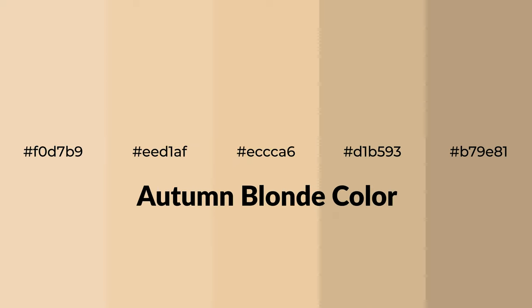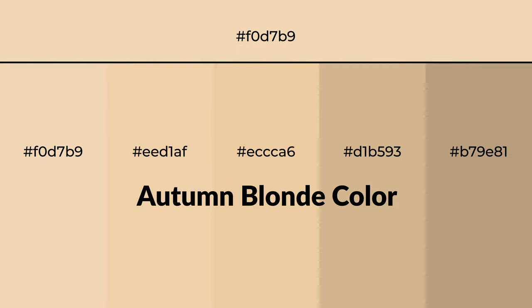Warm shades of autumn blonde color with yellow hue for your next project. To generate tints of a color, we add white to the color. Tints create light and exquisite emotions.